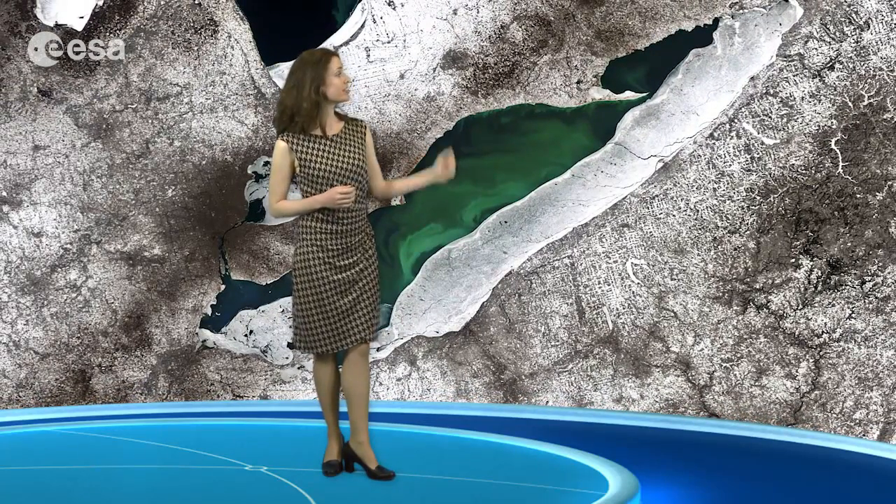This image was acquired on March 6, 2010. Snow cover is evident across the land and we can see ice build up along some of the lake's edges.